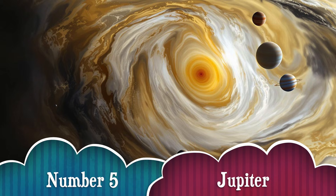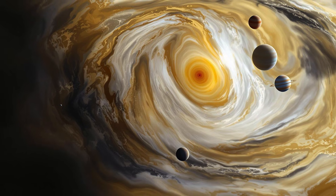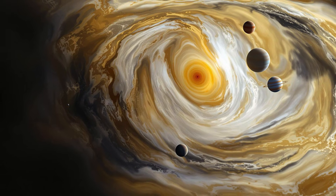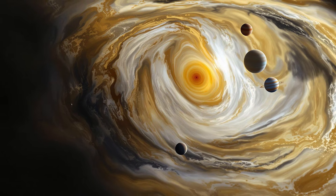Number 5. Whoa, look at Jupiter! It's the biggest planet in our solar system — so huge that over 1,300 Earths could fit inside it! And check out that giant red swirl — that's a storm that's been raging for centuries! Talk about wild weather!